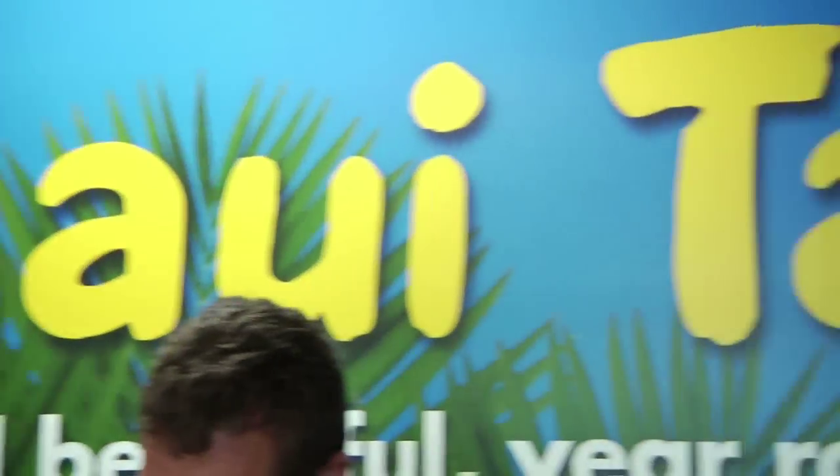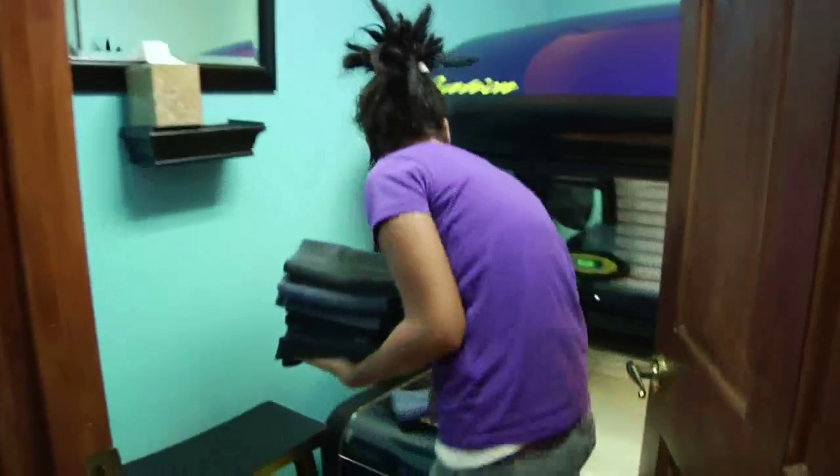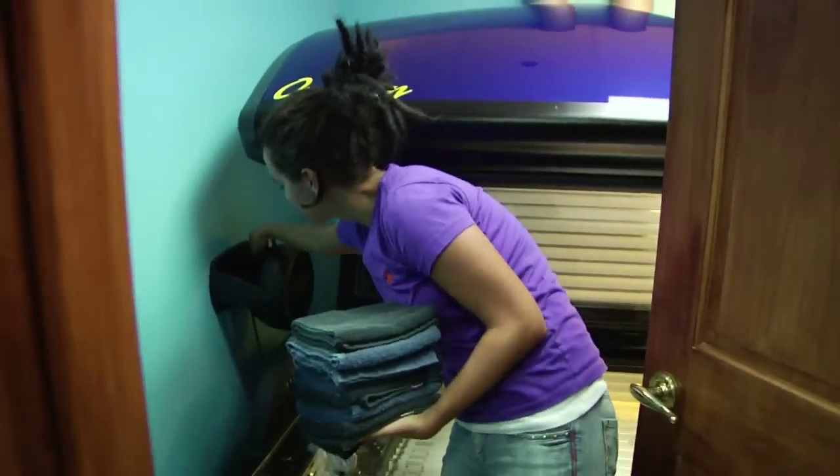Hello, my name is Melissa. I'm here at Maui Tan in Atlanta. We have two locations — this is our Vinings location, and our other location is in Midtown, Atlanta.